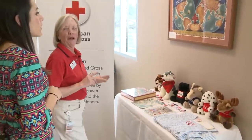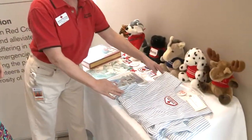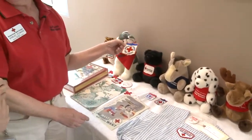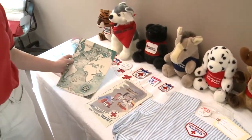Junior Red Cross is where a lot of volunteers have started, and people of my generation will recall taking their dimes to school to join the Red Cross Club and getting a little pin to wear. Some volunteers wore the pinafore or had patches on the same basic type of uniform, and they had their own magazine, the Junior Red Cross News.